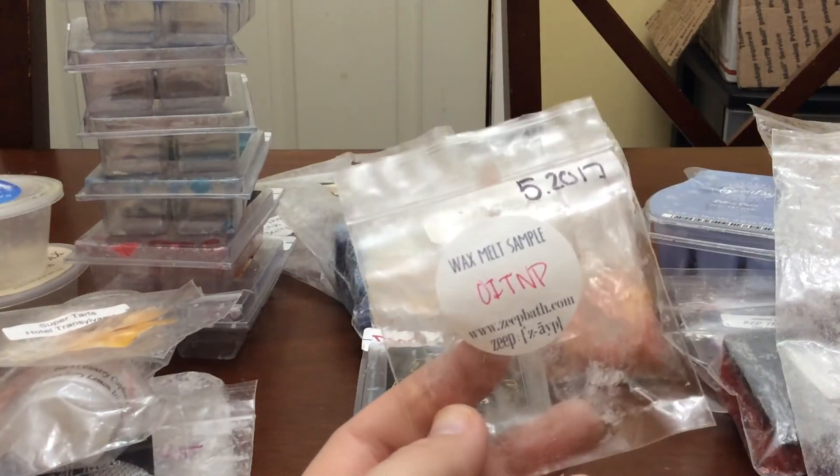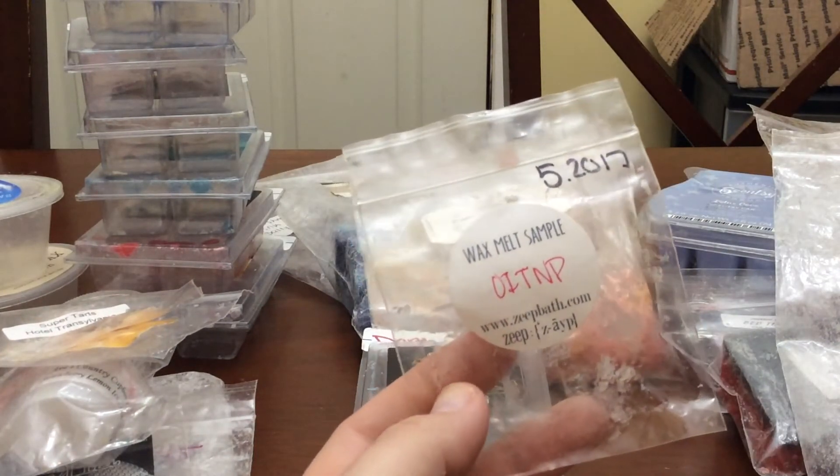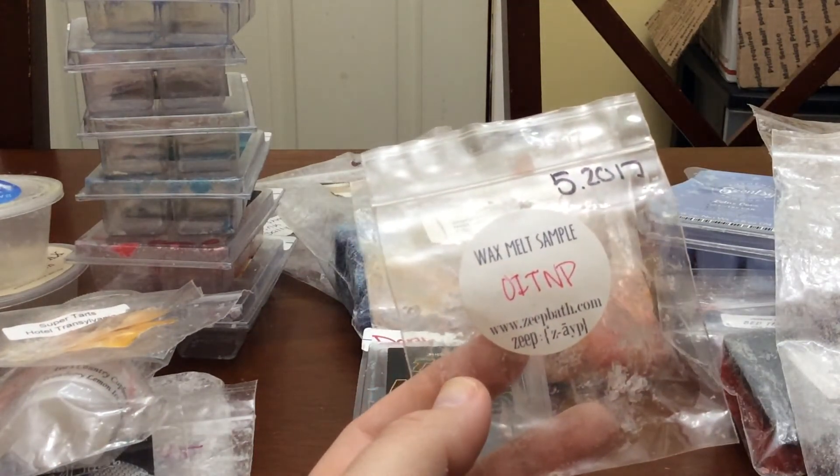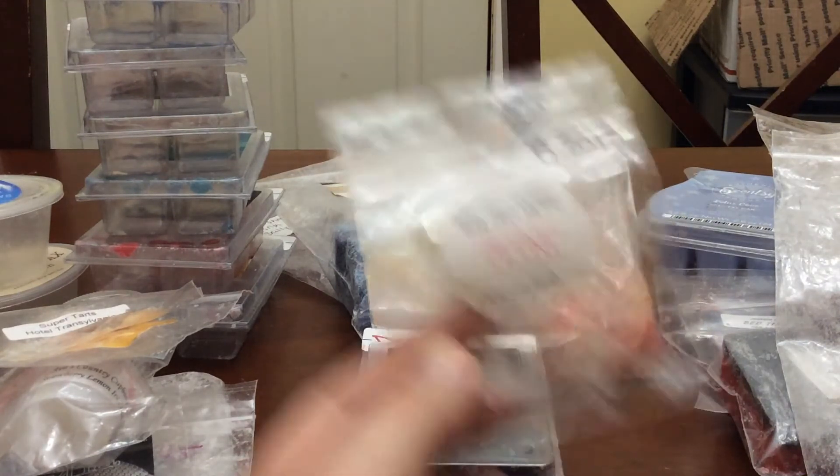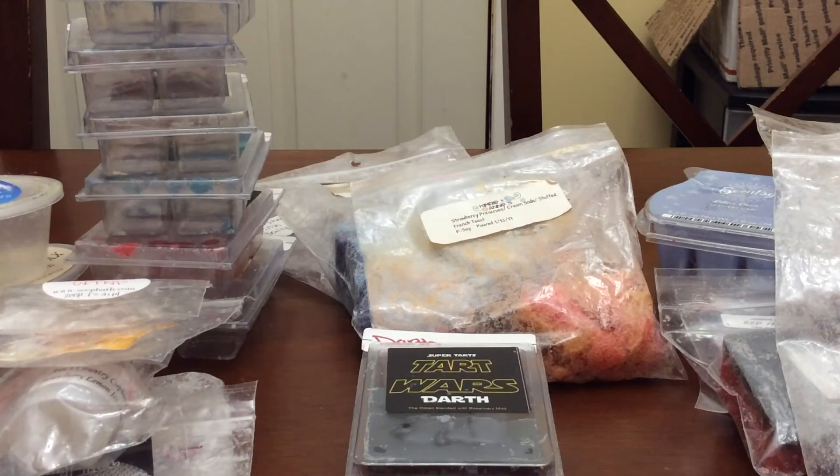Sample of Orange is the New Pink from Zate Bath — I got this in my order in May. Very nice. I love pink sugar. It's mandarin oranges and pink sugar. Very, very nice. It lasted quite a while, it was super sweet. I really enjoyed that.